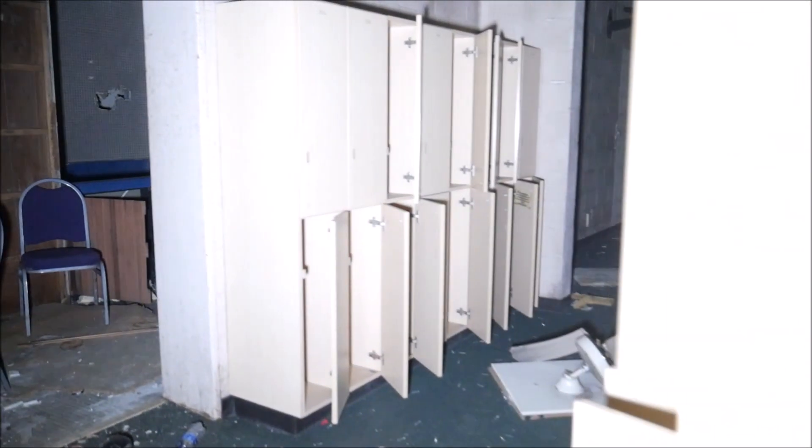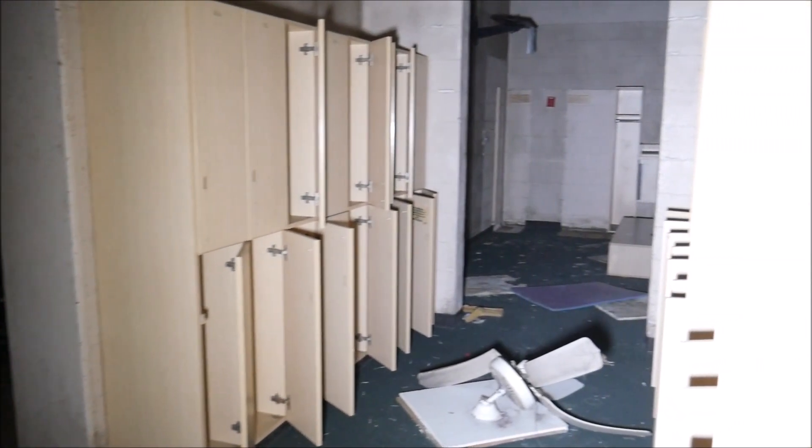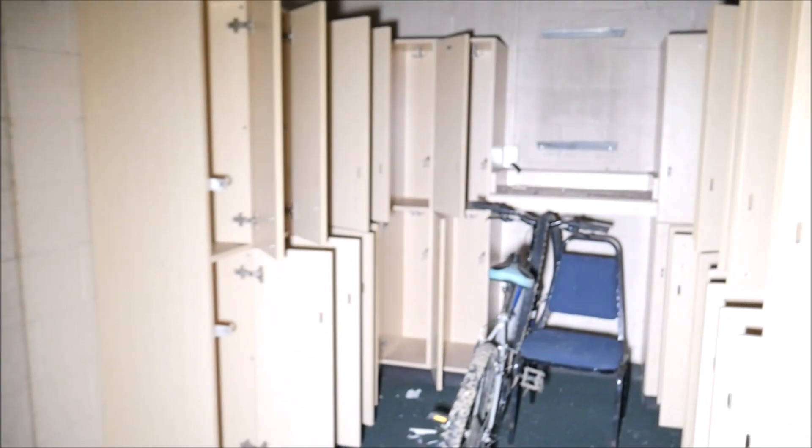Here's one of the locker rooms we just came across. I assume there are two of them and they're going to be about the same, so we'll just show you guys one. Everything's pretty much wide open, nothing left in the lockers. There was that bike in the corner — kind of a weird find, just tucked away in the locker room.